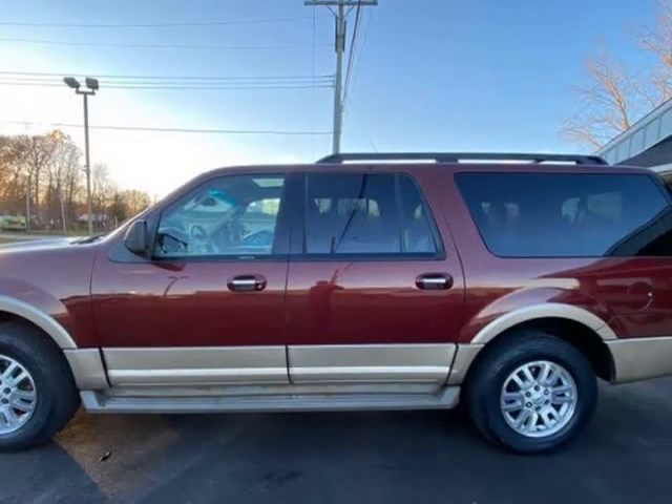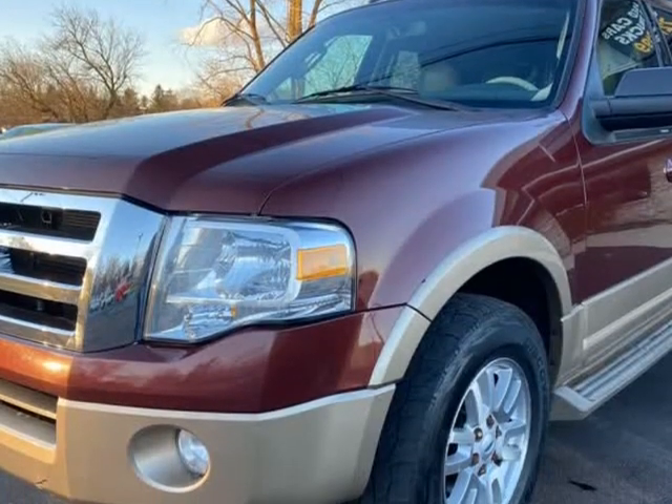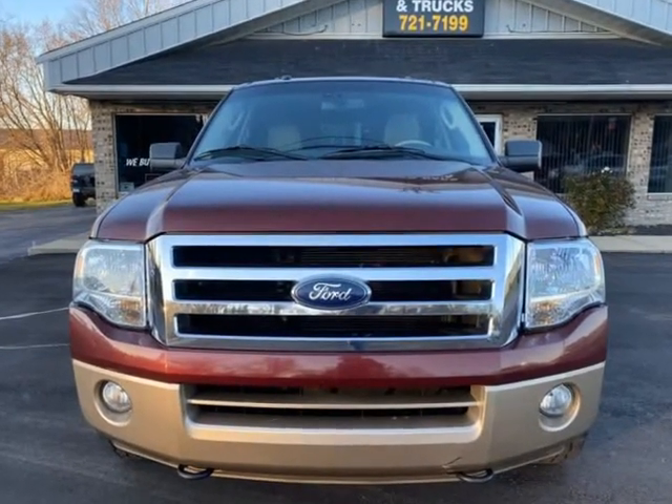Priced below JD Power Market. Buy with confidence at Blue Collar Auto Sales & Finance, founded on honesty, integrity, and respect.